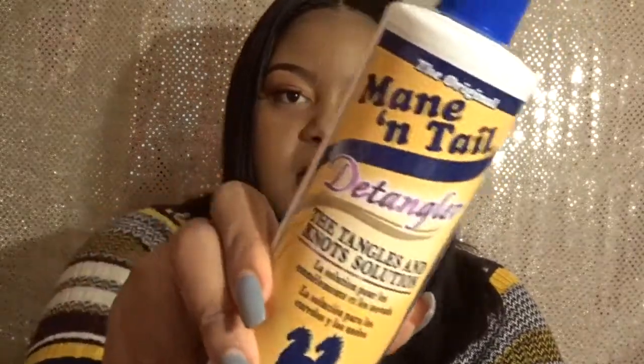First is the Mane 'n Tail detangler. I showed this in one of my vlog videos. This is like my holy grail detangler — it's an old-school one but I've been using it for some years and it always works great on my hair. I get this from Sally's but you can get it from any beauty supply store, Walmart, Target, or Walgreens.